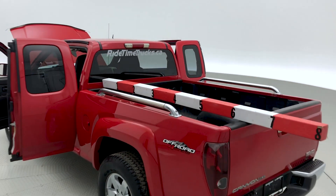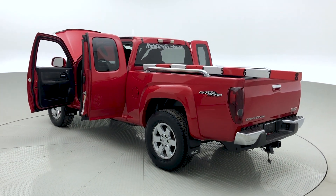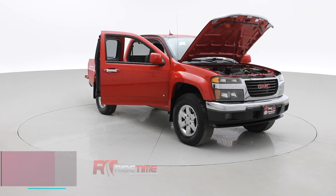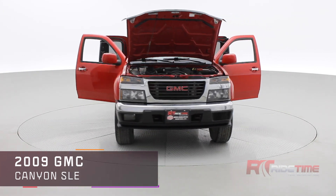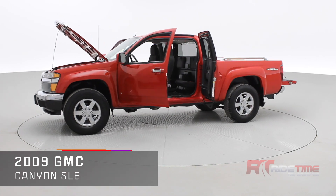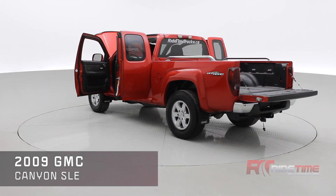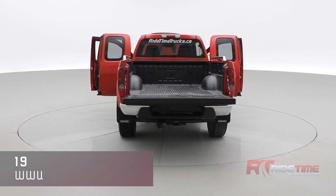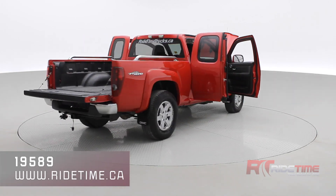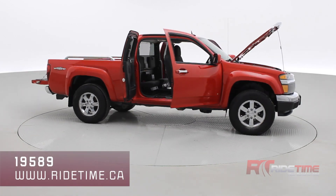That pretty much sums it up for this GMC Canyon. If you're interested, visit us at ridetime.ca and enter stock code number 19589 to check out this vehicle and others we have in stock. We update our inventory daily, so be sure to like and subscribe to stay up to date. As always here at Ride Time, we deliver worldwide — thank you for watching and we'll see you in the next one.